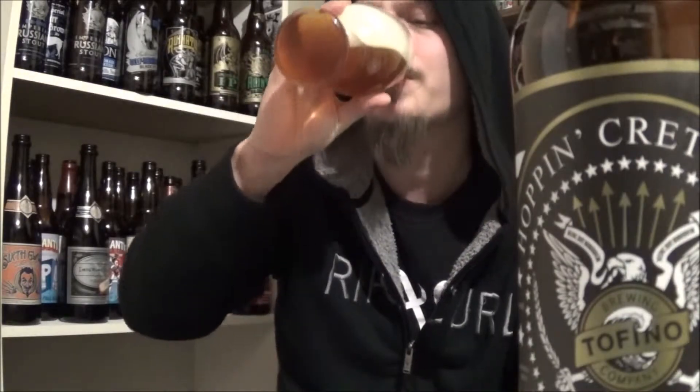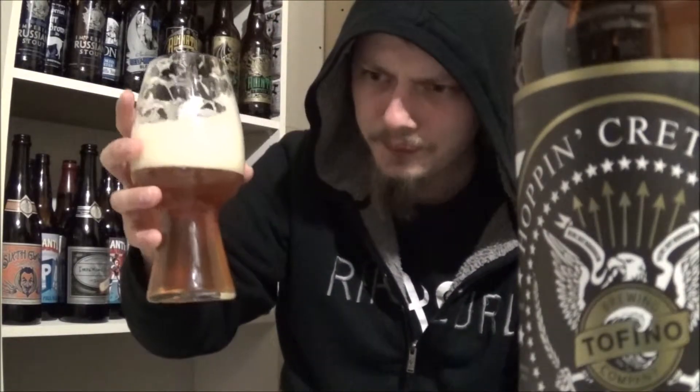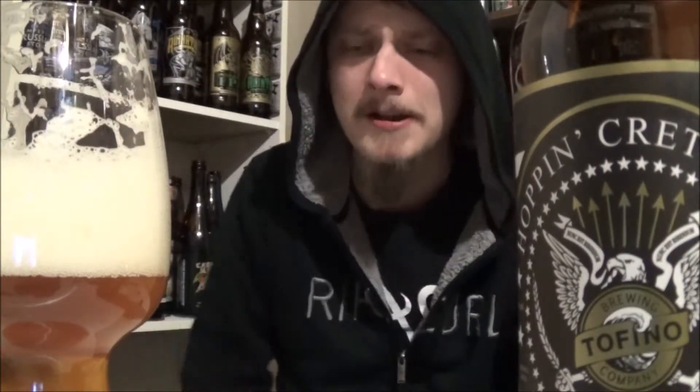This orange candy taste to it — really, really nice. I'm getting a piney bitterness of course, hints of grapefruit, not a whole lot. This is more tropical rather than just the piney, citrusy kind of thing. Really, really nice. Wow.